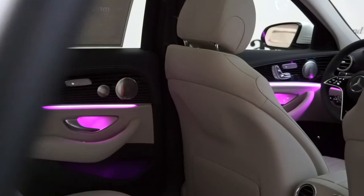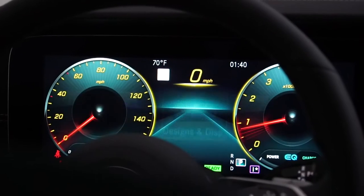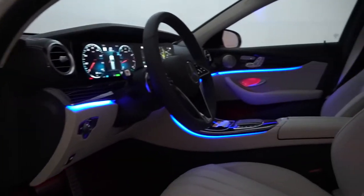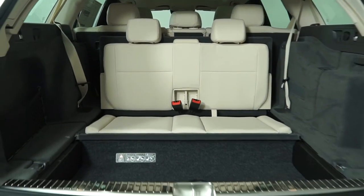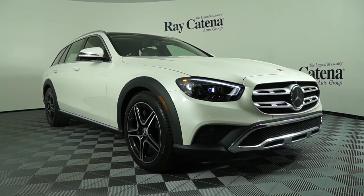Inside the All-Terrain Wagon is just pure luxury. The cockpit area is just such a warm and friendly place to be. You have the dual 12.3-inch screens, touchscreen infotainment, digital instrument cluster, 64 ambient light colors, and panoramic roof. All Mercedes have drive modes to adjust the shift patterns, throttle, and steering response.